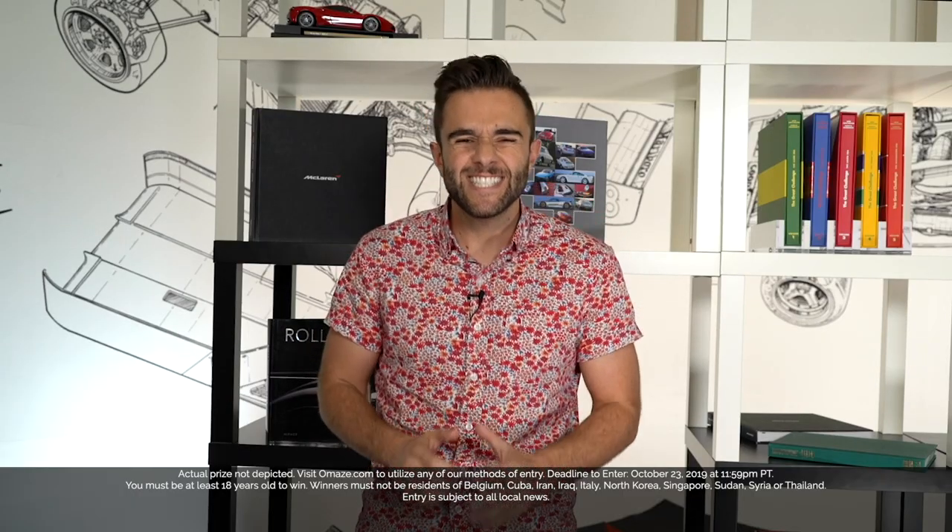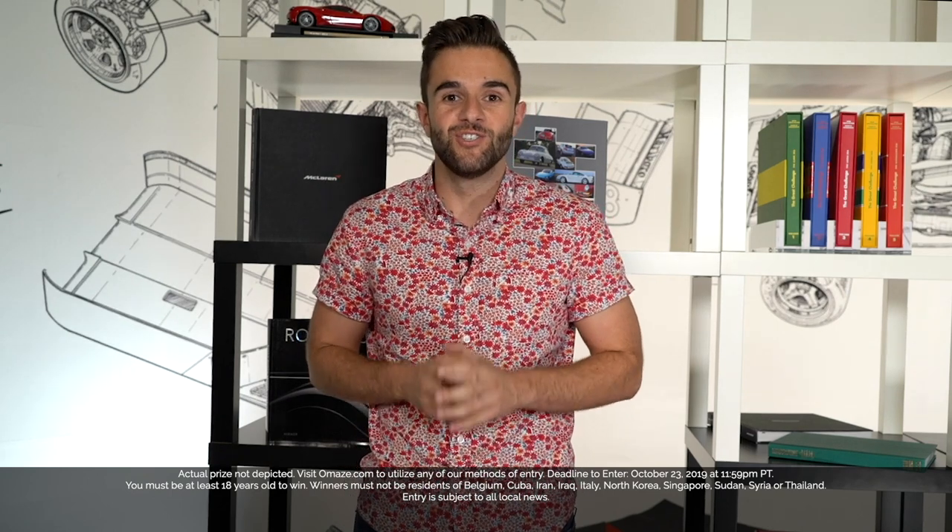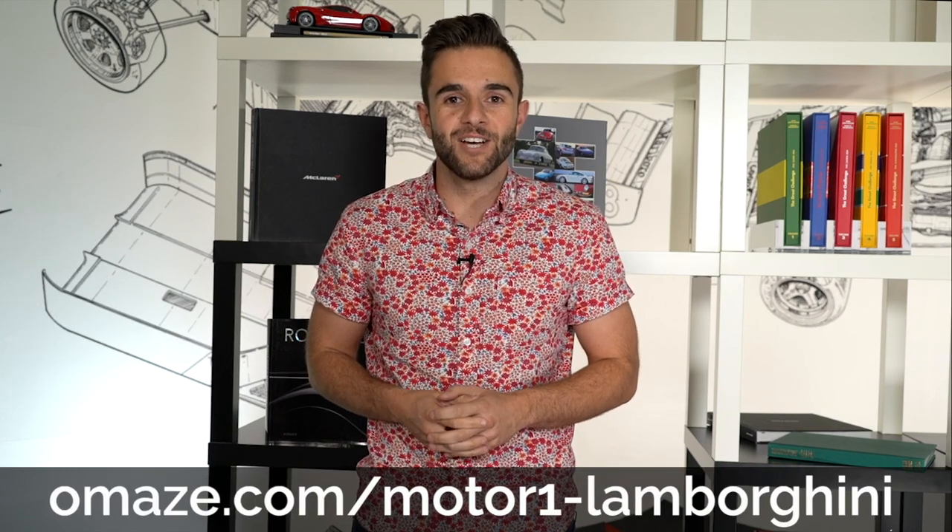With all that power and those insane looks, the Lamborghini Urus is not messing around. And remember, you can win your very own Urus just like the one you see in the video. Check out omaze.com/motorone-Lamborghini for more information.